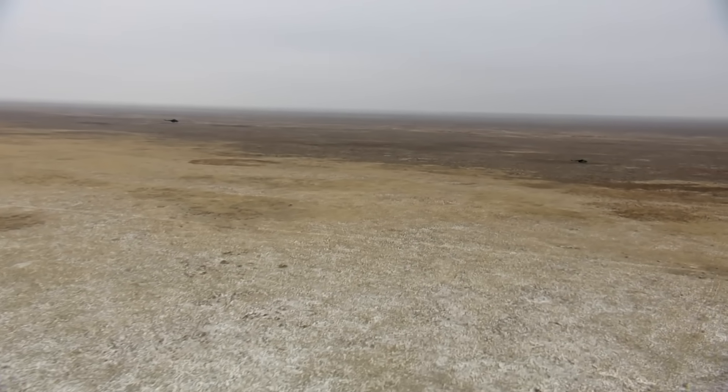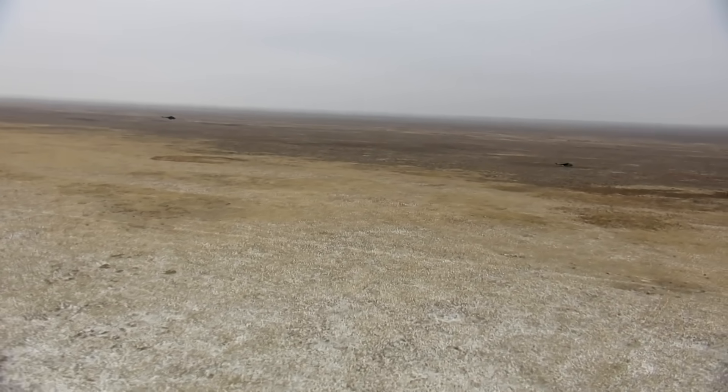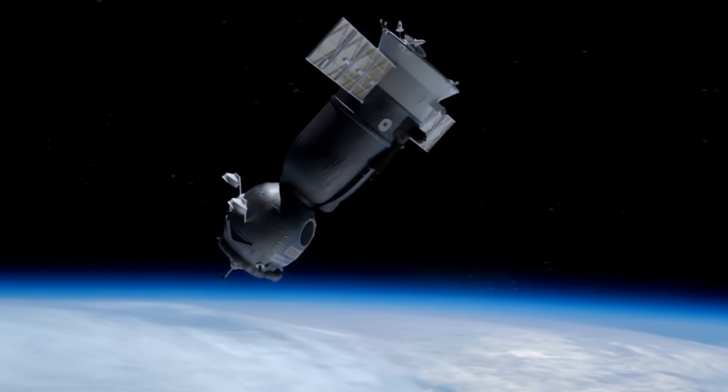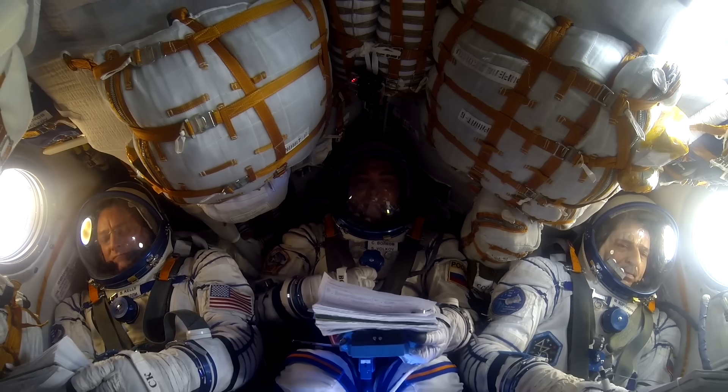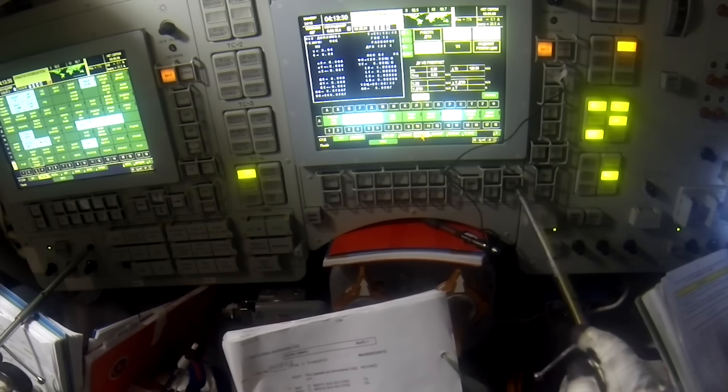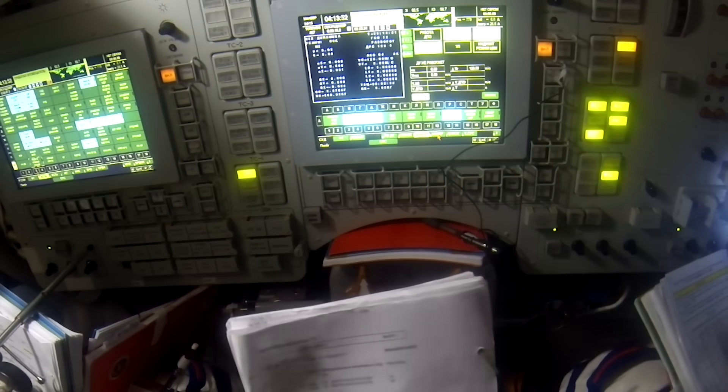An hour prior to the landing, the helicopters depart and fly directly to the landing region. At the same moment in space, the most curious things are happening. The two-hour undocked flight of the space vehicle has come to an end, and the space propulsion system produces a retrograde burn necessary for the Soyuz deorbiting.